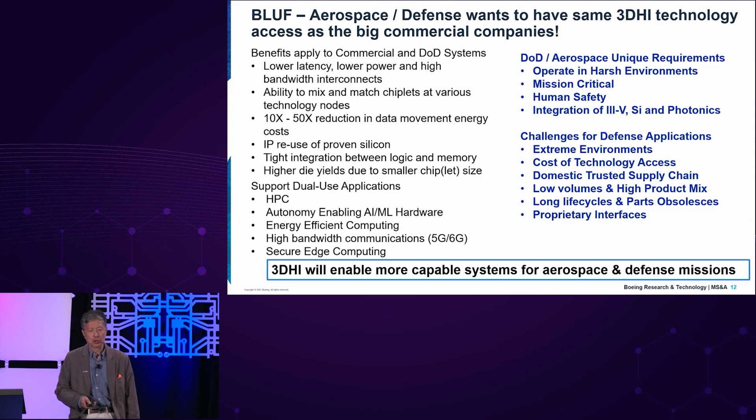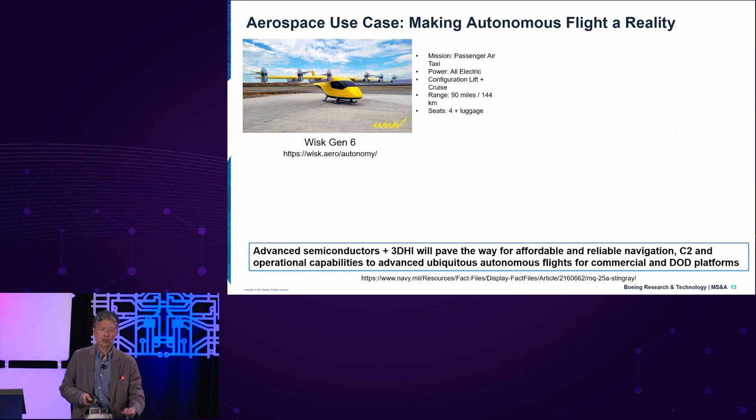3DHI will enable a more capable system for aerospace and defense missions. One example of what 3DHI will help us enable is autonomous flight. Here is a photo of the WISK Gen 6 — the WISK autonomous air taxi just took its first flight over the last month. This is going to be a revolutionary kind of transportation system that Boeing is going to bring to consumers. It needs to be autonomous, reliable, and human safety is going to be key — it is an edge platform.